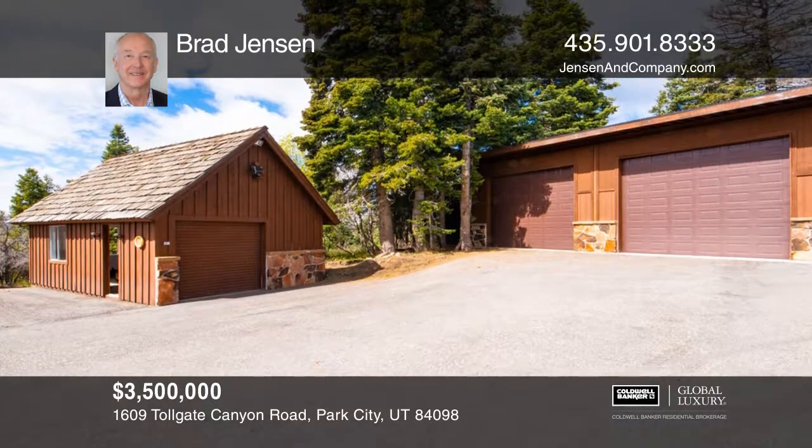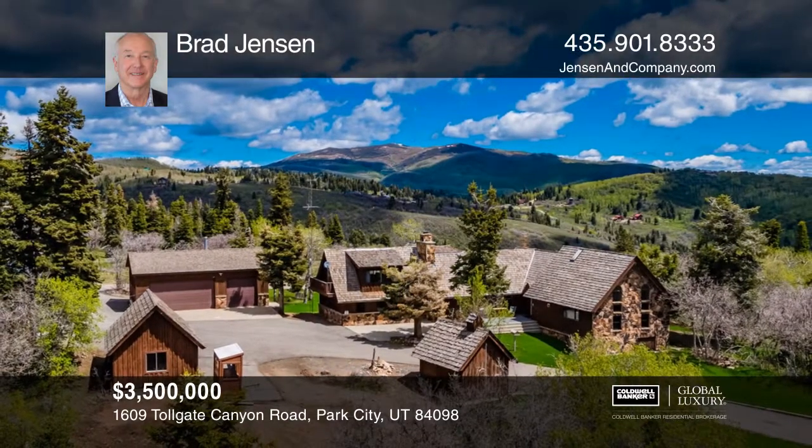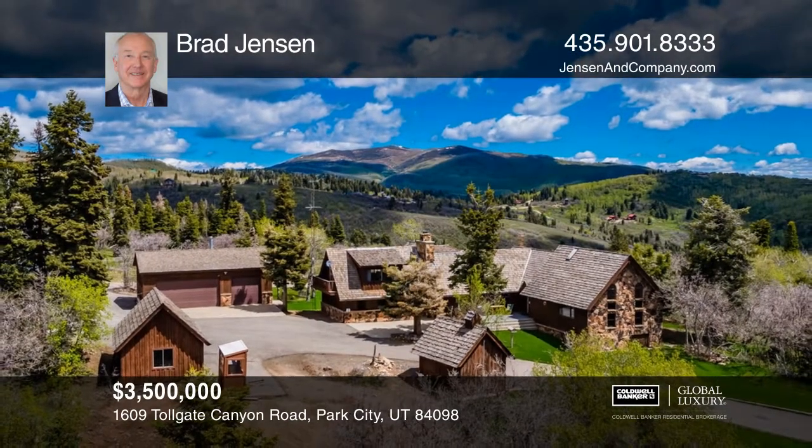If you are looking for a mountain retreat, this is a must-see. Come see it today with Brad Jensen.